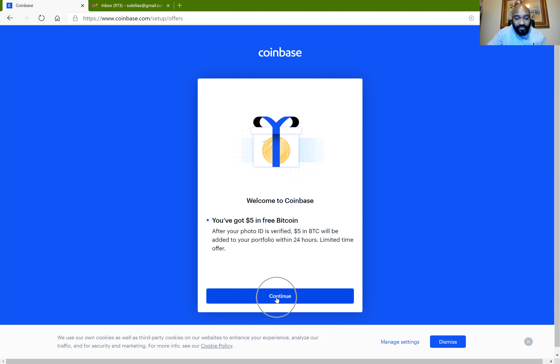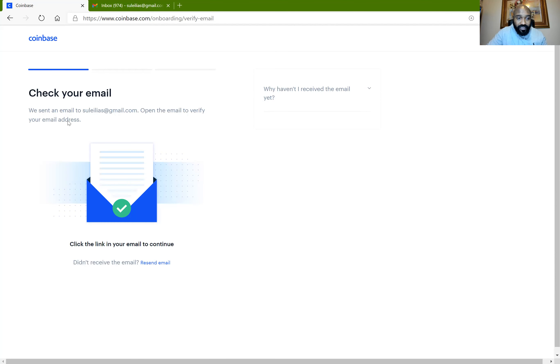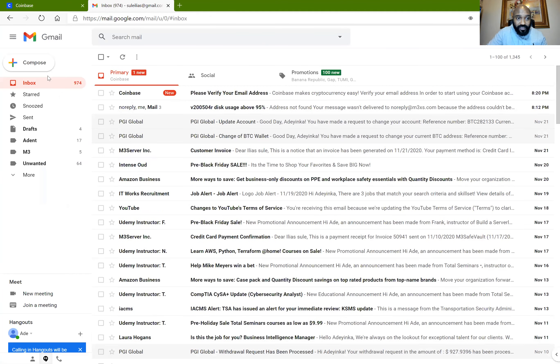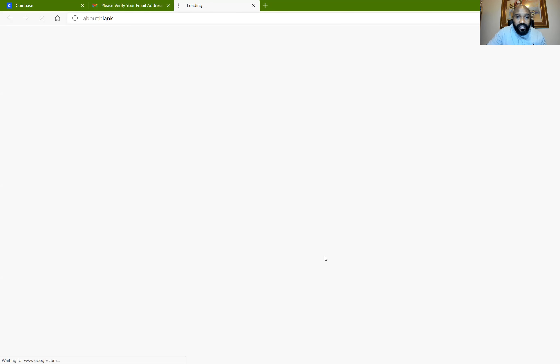I'm going to click on Continue. After clicking Continue, it asks me to go into my email and verify that I am the one registering. I'm going to go to my email — I have it open already — and I'll click on the Coinbase verification email. I'll verify my email now. Sometimes it may go into your junk folder depending on your email provider, so check your junk or spam folder if the verification email isn't in your inbox. I'm going to verify my address and that will open up my Coinbase account.